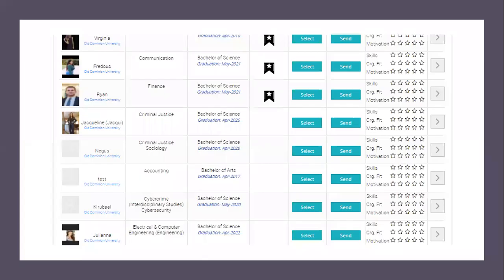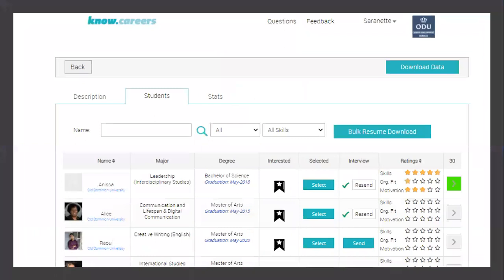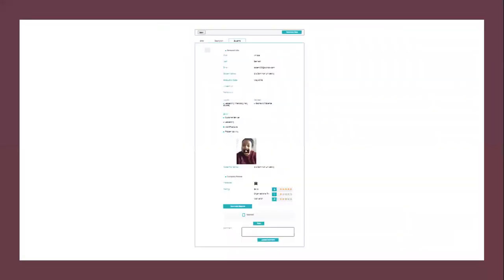Right before we go to the next session — the key thing about the KnowCareers portion is you're able to utilize this tool fully. You can download the resumes in bulk, download their email addresses and key information into one Excel spreadsheet using the download button function, and you're able to store as much information as you want about the candidates. Keep in mind, this is your tool and it is only available to you and your colleagues.